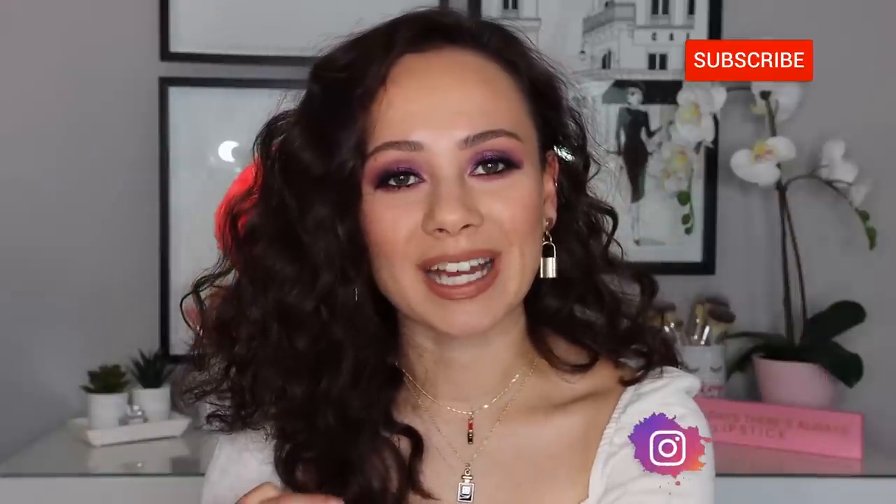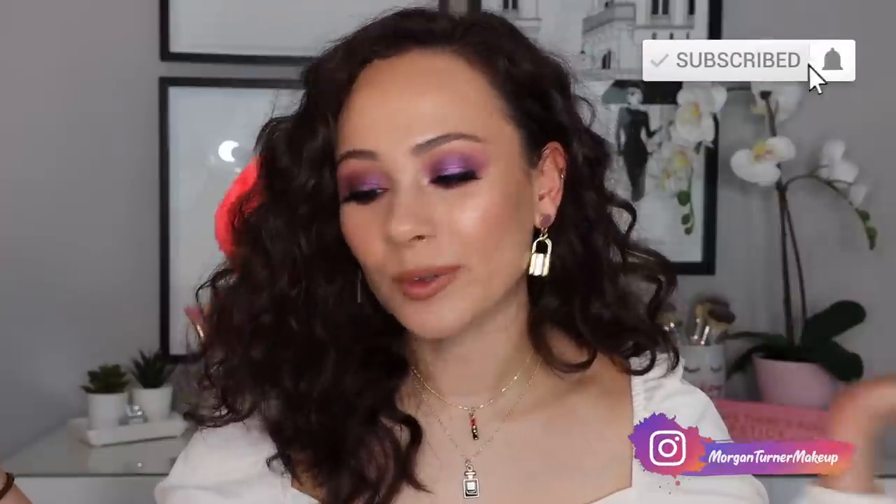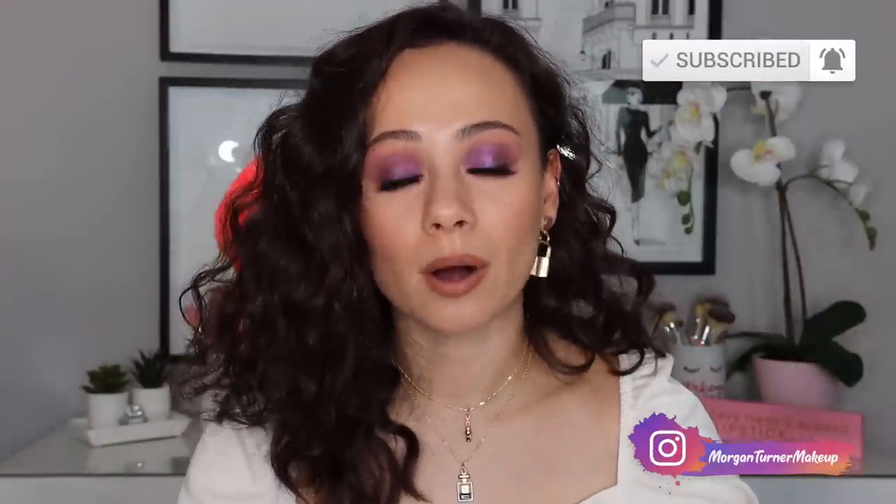Hey guys, what is up? Welcome to my channel. For today's video, I'm going to be doing a good old makeup haul. It's been a while since I've done that, but I'm so excited to just sit down and talk makeup products.